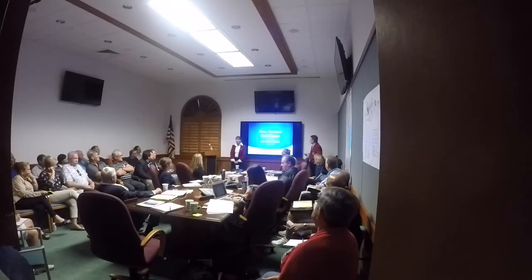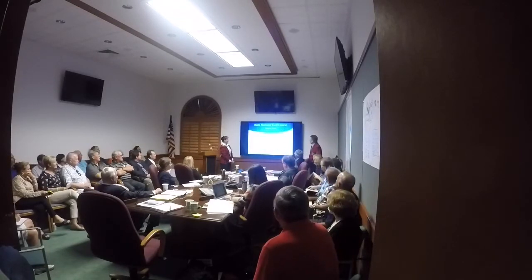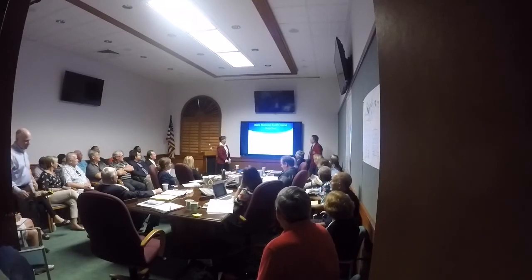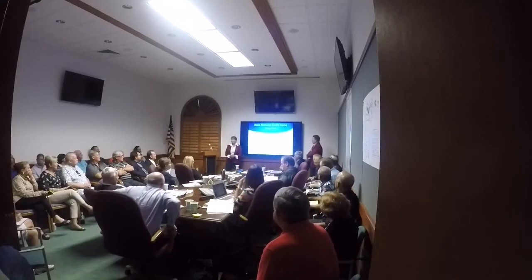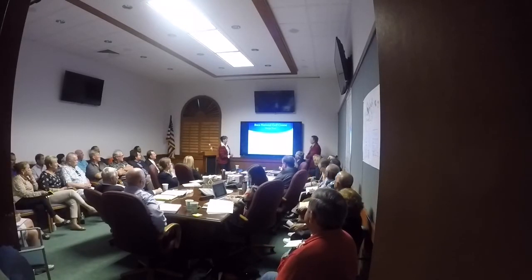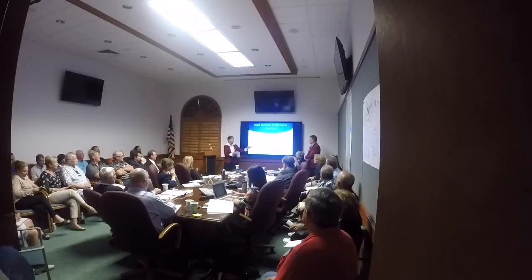Good evening, everyone. I'm Jan Baljan, golf course architect, and here's the design team. I'm a member of the American Society of Golf Course Architects, and those people wearing this plaid jacket are also members. I'm Michael Beebe, a registered Florida Landscape Architect, an ISA certified arborist, and a state of Florida woman-owned business certified. Michael Beebe is also a member of the American Society of Golf Course Architects, registered landscape architect, and my partner in this project.